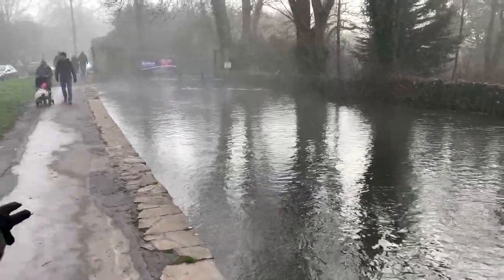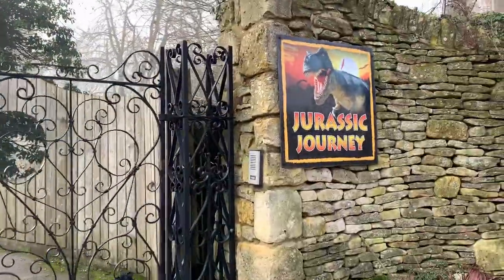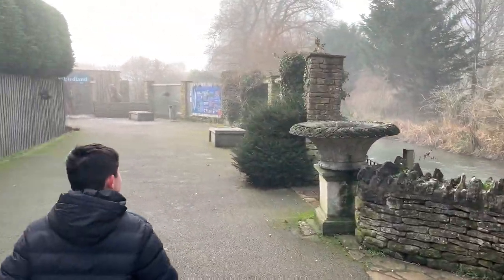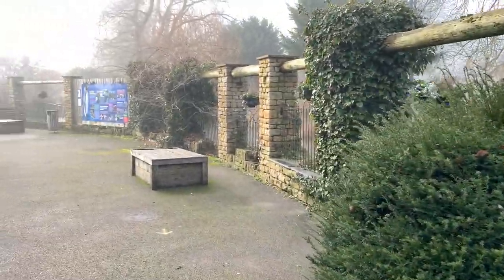You can see the flamingo sign - so we're at Birdland and they've got the Jurassic Journey in here too. We have been here before but in the summer and we had a really nice time. It's only 34 minutes from where we live so it wasn't too far. We're going to go in, buy tickets on the door, have a walk on the river, look around the village, and get some lunch.